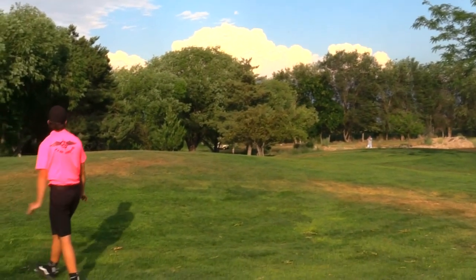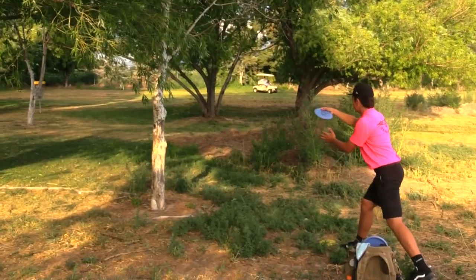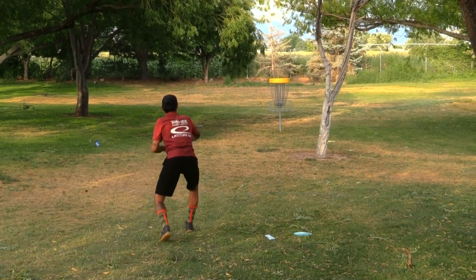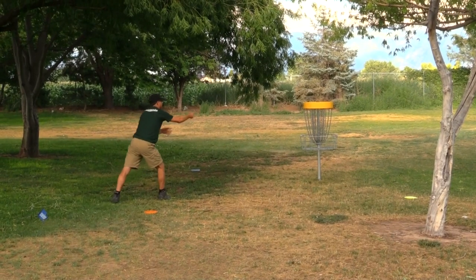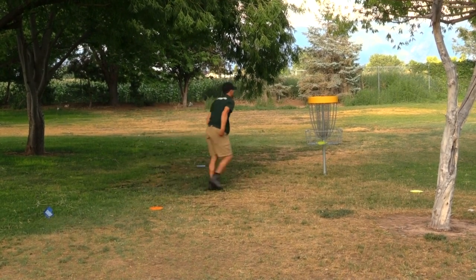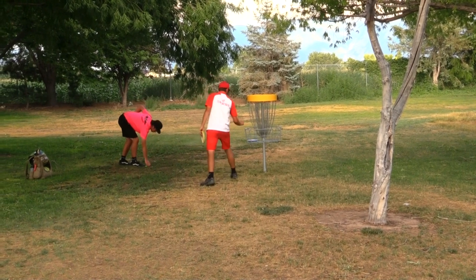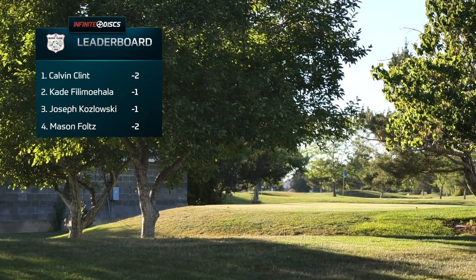I'm in an ideal spot — where the short pad normally is. That approach didn't look ideal though, a little low, cut some trees and dropped it down. Clint hits another birdie. Joey takes his time on that putt — birdie. Mason picking up a birdie. This dogleg with the protected green, trees, OB, and hazard is a tough hole — to get three birdies on it is really impressive.